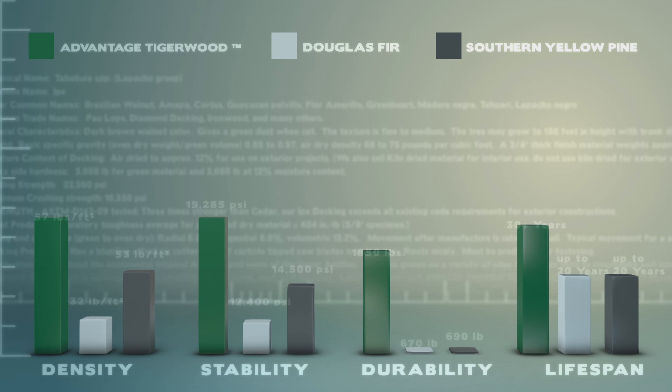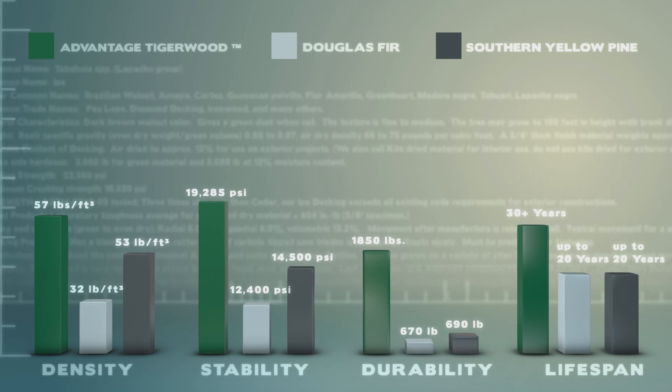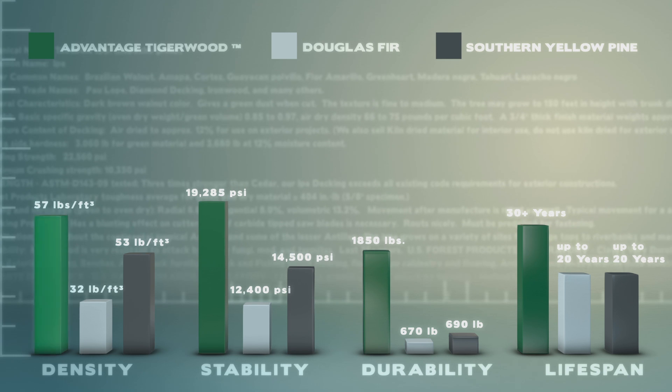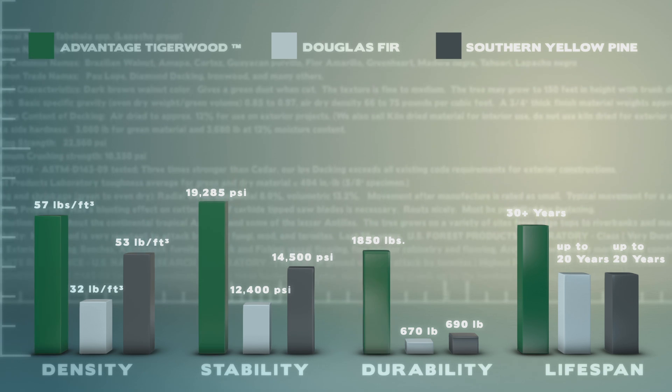As you can see from this chart, when compared to other decking materials, Advantage Tigerwood outperforms in every category including density, stability, durability, and lifespan.